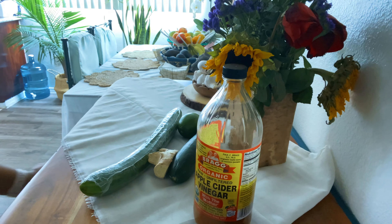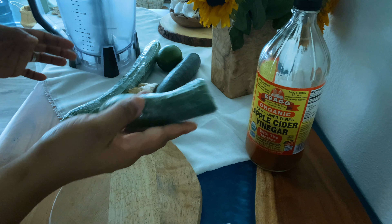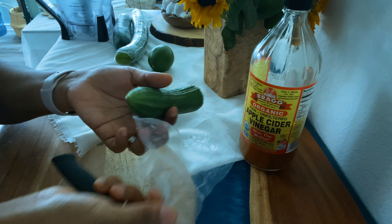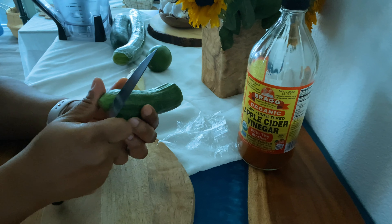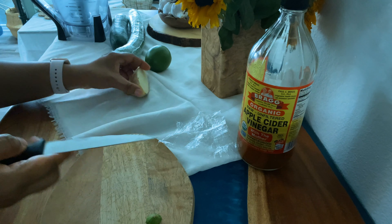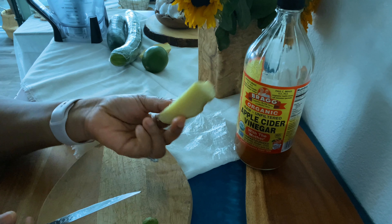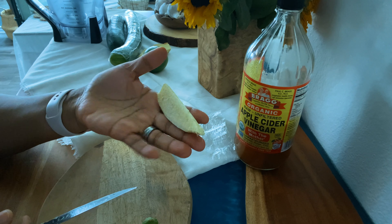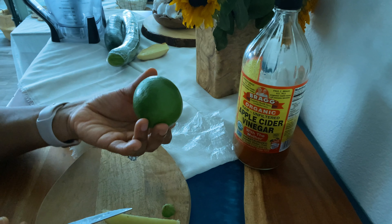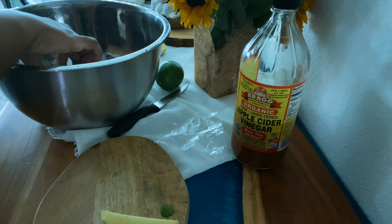Those are the ingredients we'll be needing today. Let's go ahead and measure these into our blender. Because I make this recipe every day I already have some leftover cucumber here, so I'm going to use that — just eyeball the amount. For the ginger I'm going to take about a similar quantity, whatever suits your taste buds, and for the lemon I'm going to use half of it. Let's go ahead and wash the ingredients.